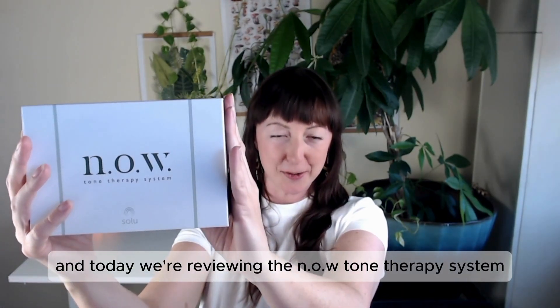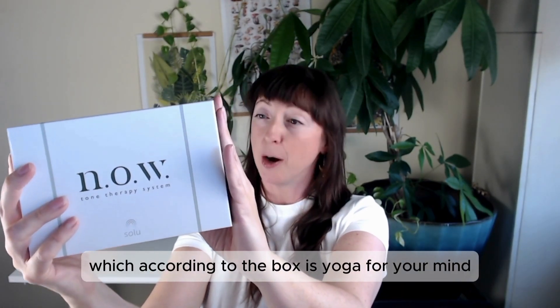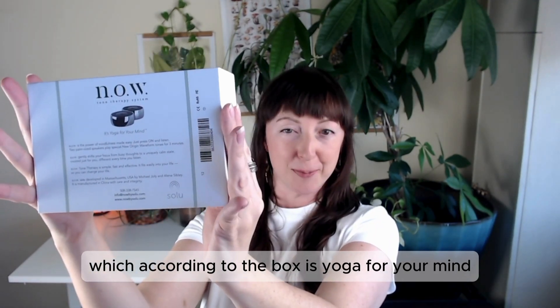Hey, I'm CJ and today we're reviewing the NOW Tone Therapy System, which according to the box is yoga for your mind.